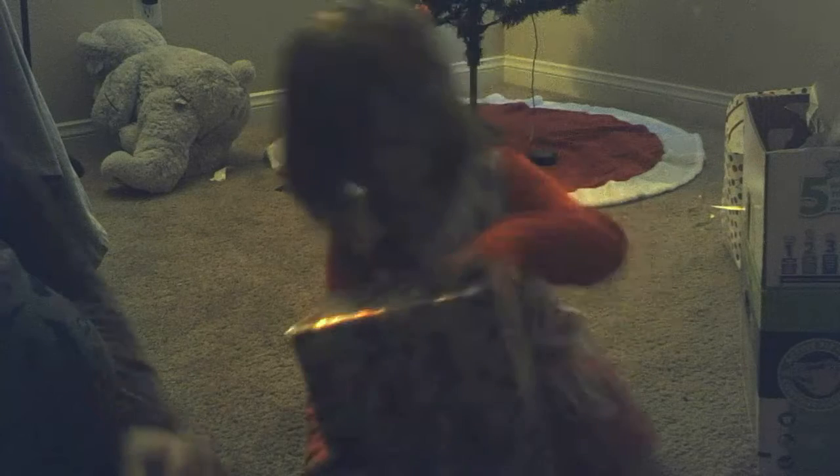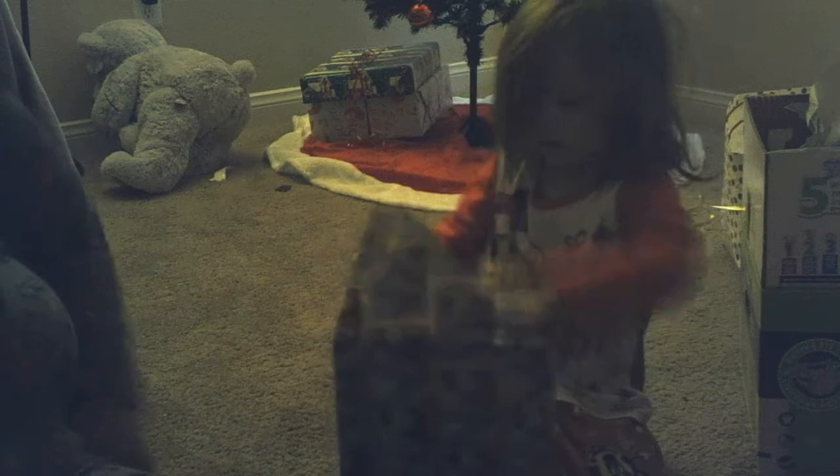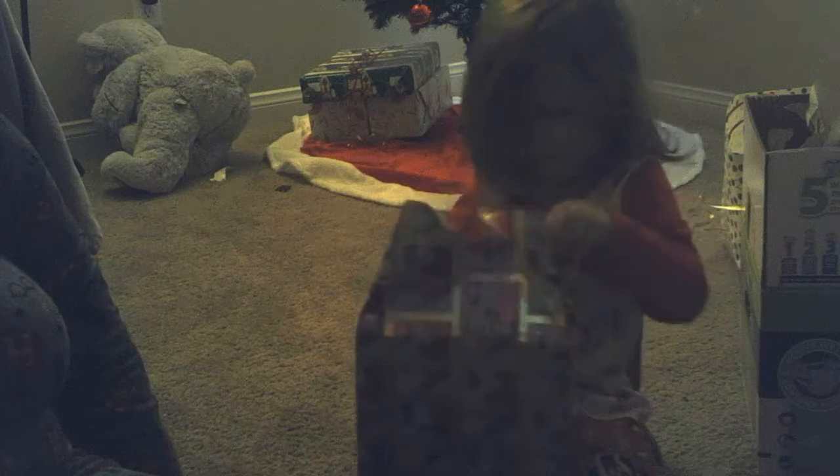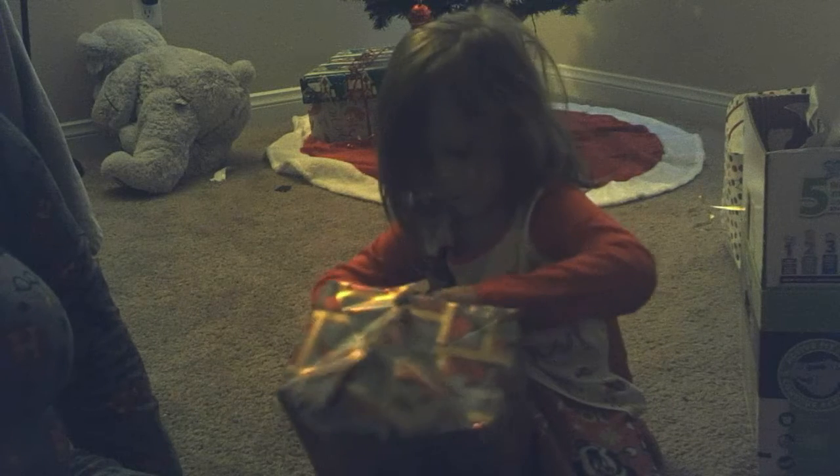Hey! Go! Open the door! Come on! Don't worry about it — tear it open! Tear it! Rip it! She was trying to do it all nice. She's trying to save the paper! No, don't save the paper! That's the boy!